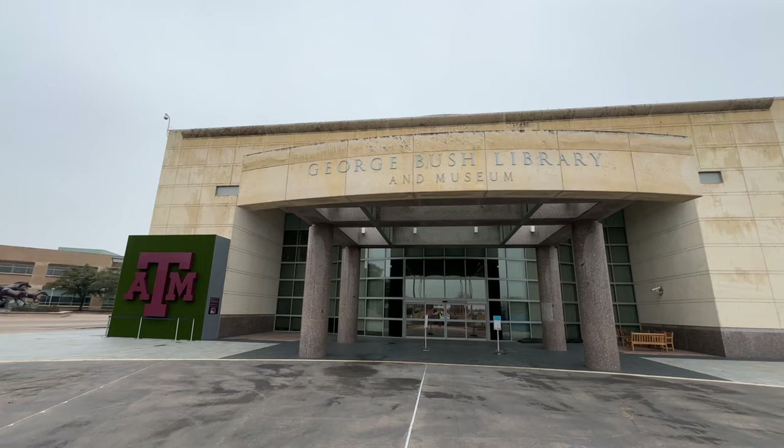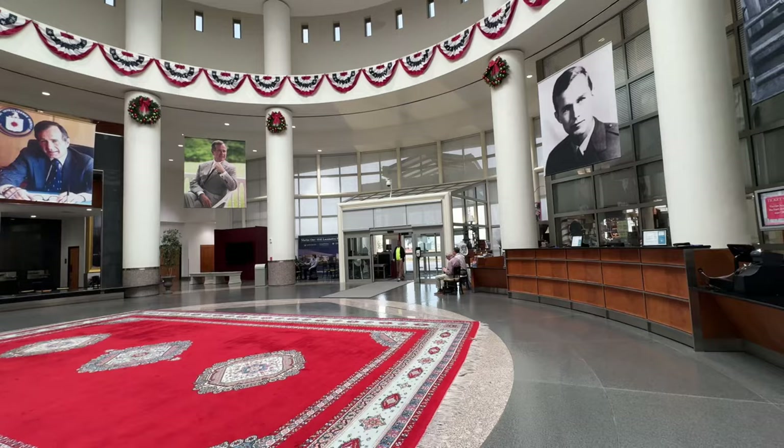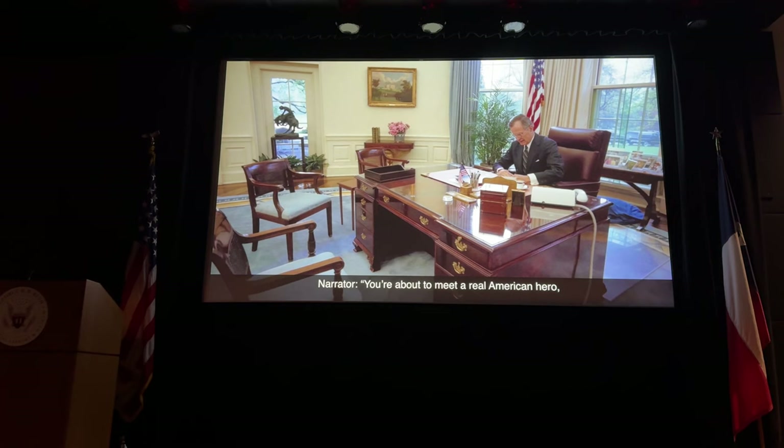This is the George Bush Library and Museum here on the campus of Texas A&M University. We're going to go inside. You have to go through security screening for your bags, but I'm going to start at the movie. Now we're going to watch the orientation movie that's going to show us about the museum.